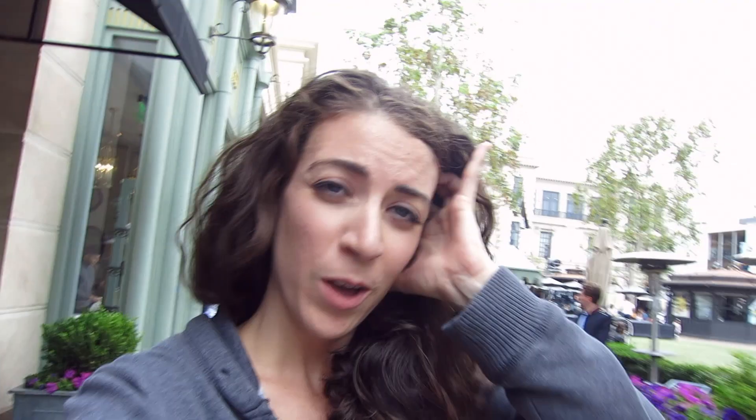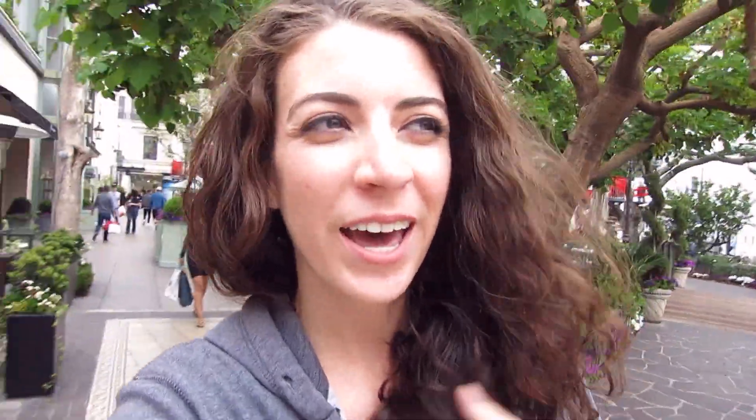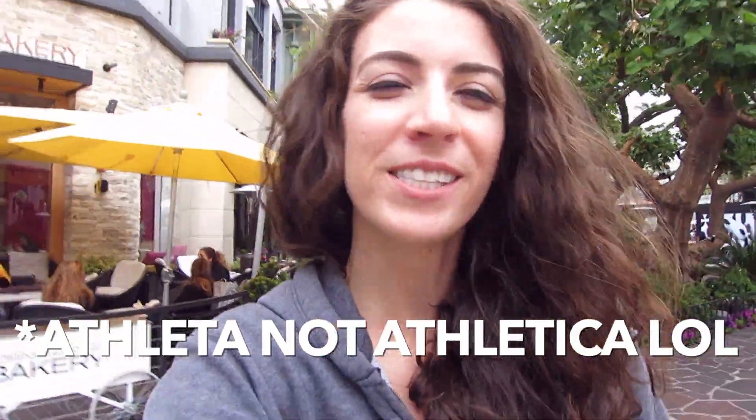I definitely have some decisions to make. So far this is my yes pile — and this is gonna kill me. Thank you so much, bye! Guys, okay, so I went a little crazy because I know I have some photo shoots coming up. Make sure you're following me on Instagram so you can see all my cute new Athleta outfits. But otherwise, thank you so much for watching, and I hope you have a great day! You can give it a thumbs up if you like it, and subscribe if you want to see more. Thanks, bye!